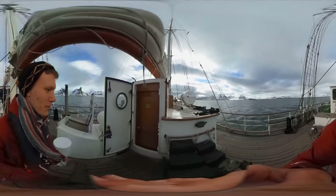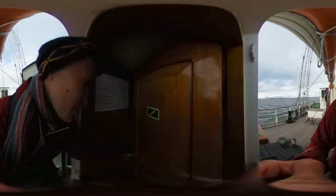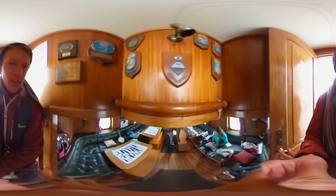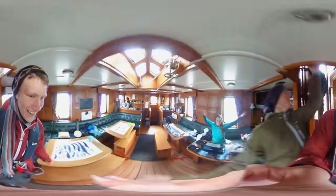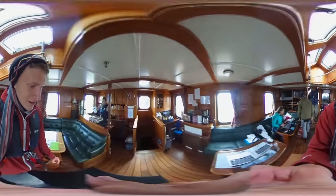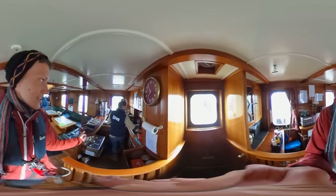In here we have the saloon. This is where everybody eats and makes tea and gets warm after being freezing cold outside. The hatches are open because work is being done, and tea is soon to be made.